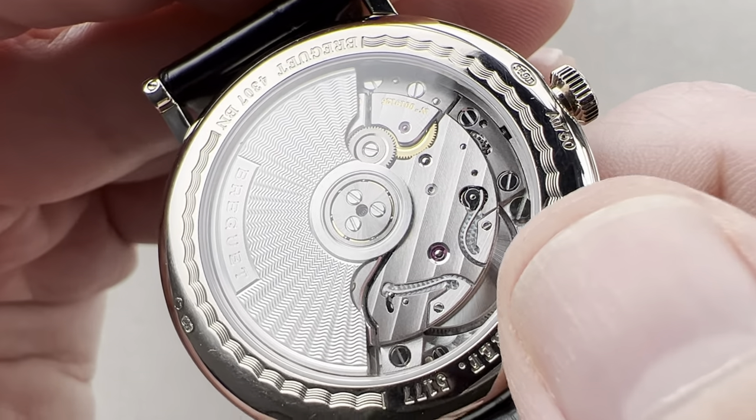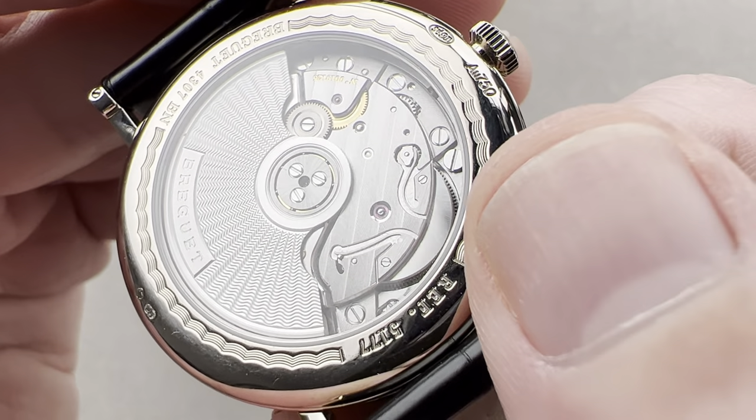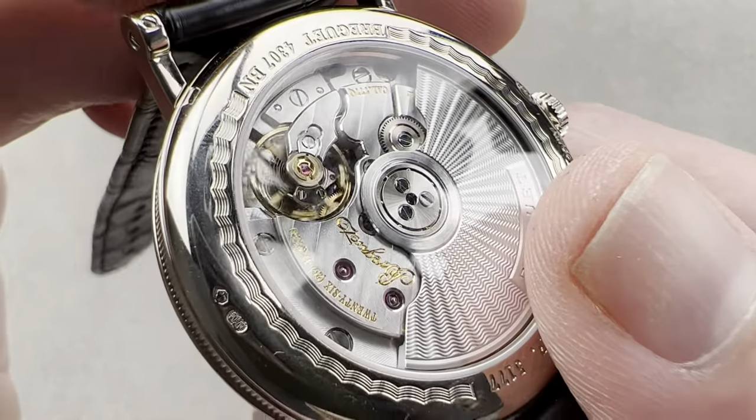You can also see the use of microperlage on some of the recesses of the bridges, and the use of solarization on the mainspring barrel. It's an automatic winder with a 55-hour power reserve.